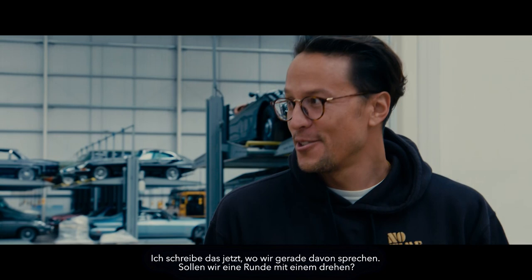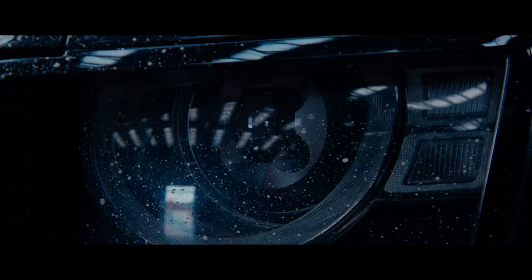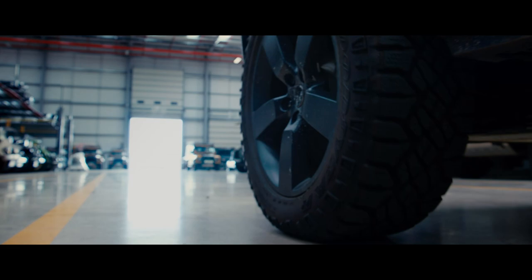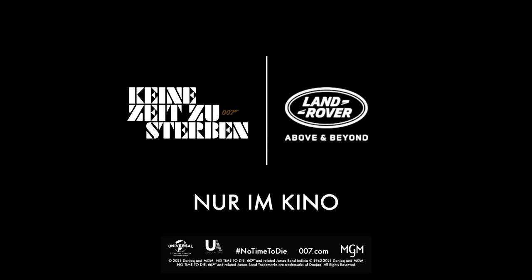Speaking of that — should we take one for a spin? Have you driven one of these, Paul? Nope. What happens when I press that button? Don't press the red button. What if we do this, Paul? I'm gonna go — don't press that button.